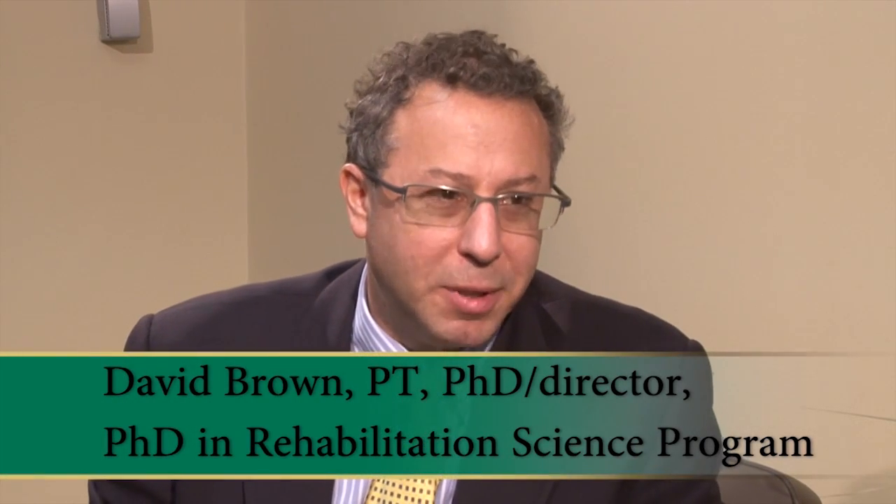My primary interest is in stroke rehabilitation and people's ability to recover their walking ability after they've had a stroke. I'm particularly interested in two lines of investigation. First, I'm interested in what it is about the brain after stroke that makes it more difficult for a person to be able to walk. So I study the neuromuscular coordination and neural control mechanisms underlying walking ability post-stroke. The second thing I'm interested in is understanding what are active agents or exercises in the world of physical therapy that can be used to change the way the brain works so that people are able to function better out into the real world.